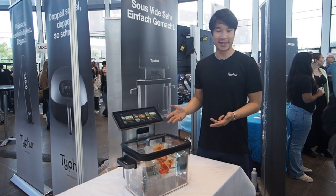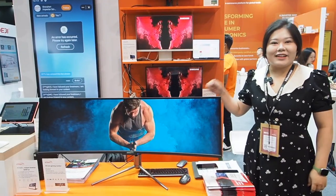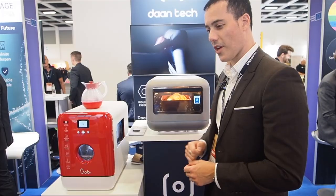This is an all-in-one sous vide device. Our 49-inch gaming monitor. You can save lots of water and also electricity.